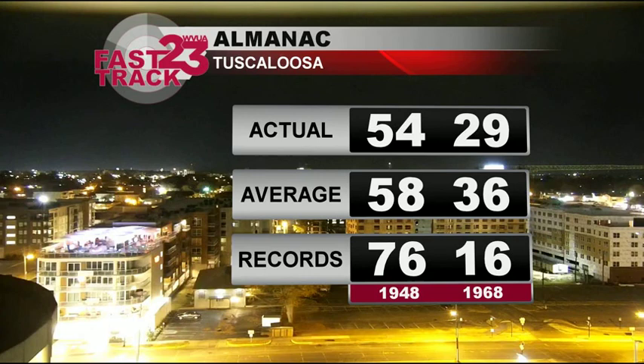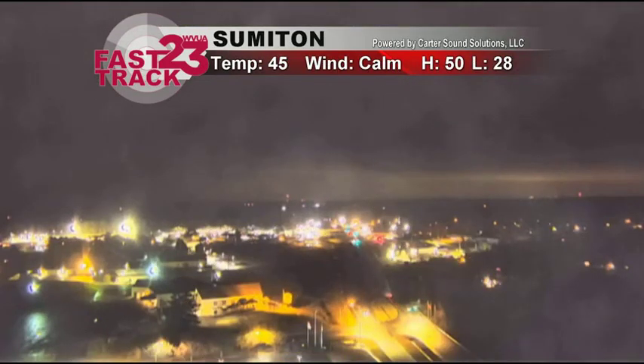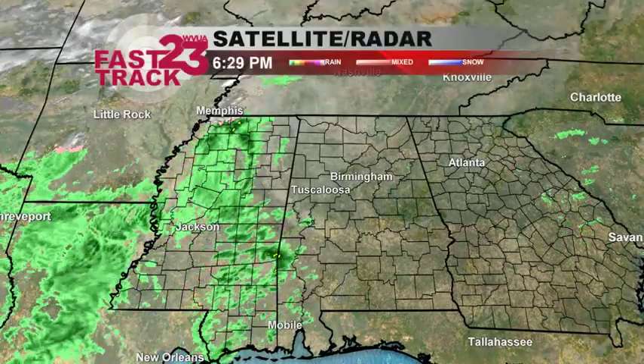Wind is light to calm currently. We did top out at 54 today, which is just below average. Up the road in Summerton, current temperature there 45, wind is light to calm. We've got 44 back in Columbus and 47 in Linden, 50 in Birmingham, 47 in Sylacauga.